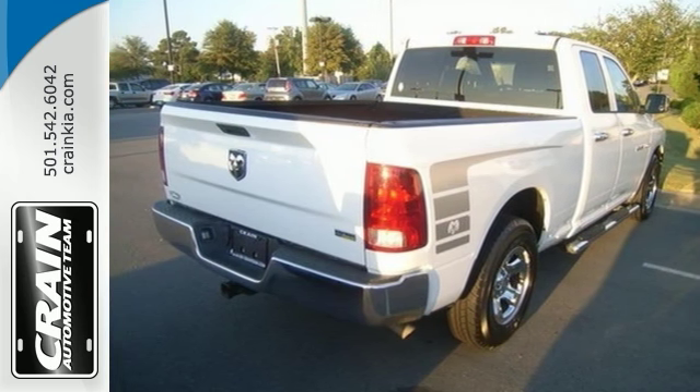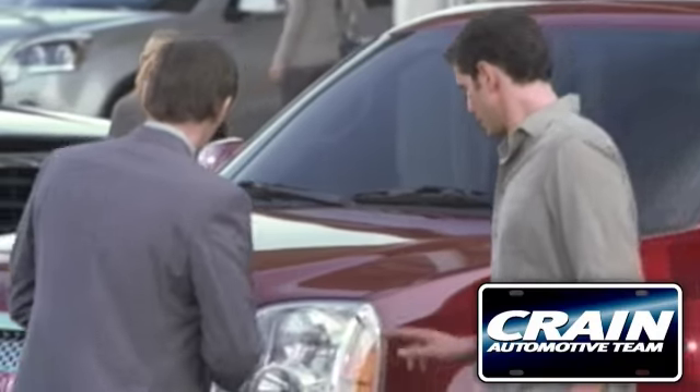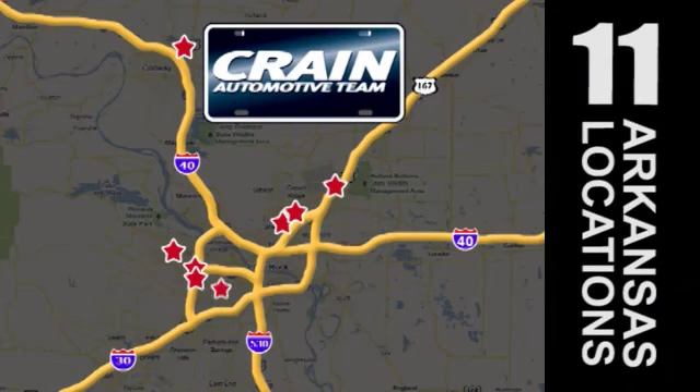Stop in, check it out today. Visit us anytime at Craneteam.com — go, go, go, Craneteam's got them!